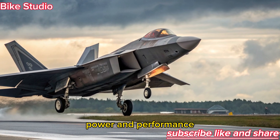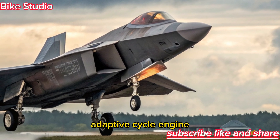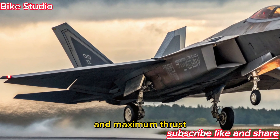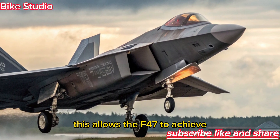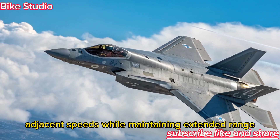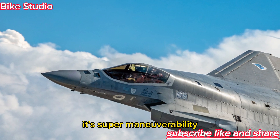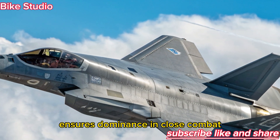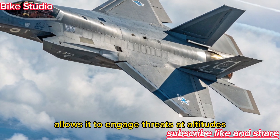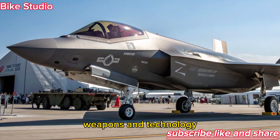Driving this futuristic fighter is a next-generation adaptive cycle engine, capable of switching between maximum efficiency and maximum thrust. This allows the F-47 to achieve super-cruise at hypersonic-adjacent speeds, while maintaining extended range far beyond that of current fighters. Its supermaneuverability ensures dominance in close combat, while its massive operational ceiling allows it to engage threats at altitudes few aircraft can reach.